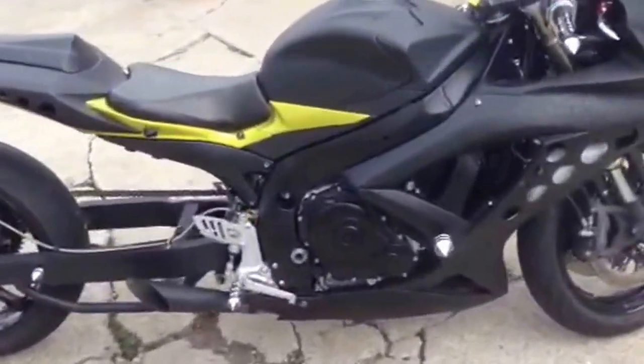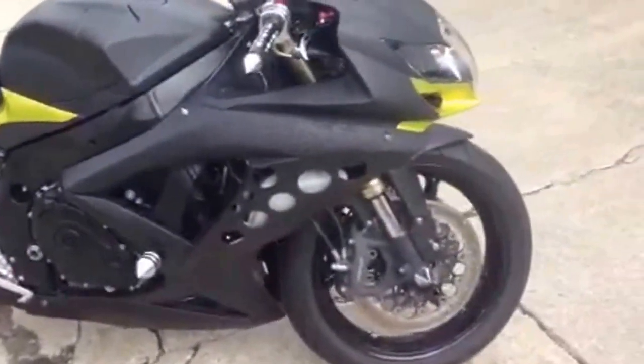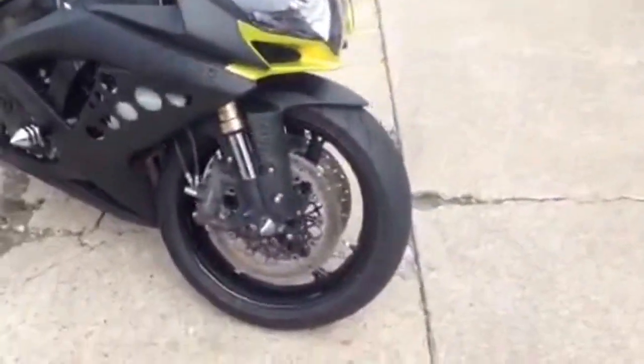At Approval Power Sports we've got over 400 used bikes for sale. Today we've got a 2008 Gixxer 600 for sale priced at $139 a month.